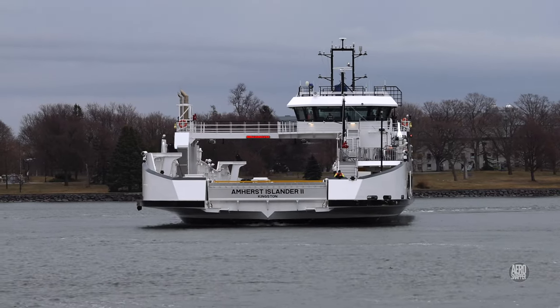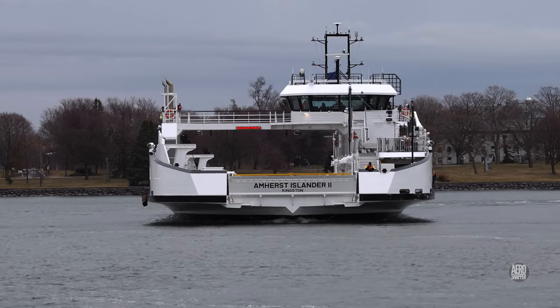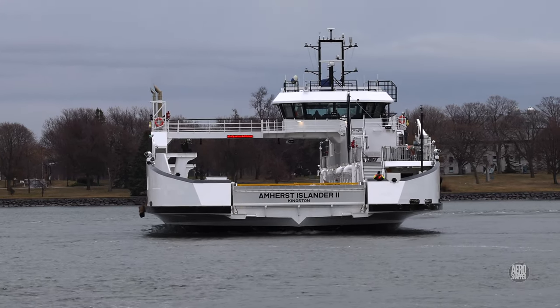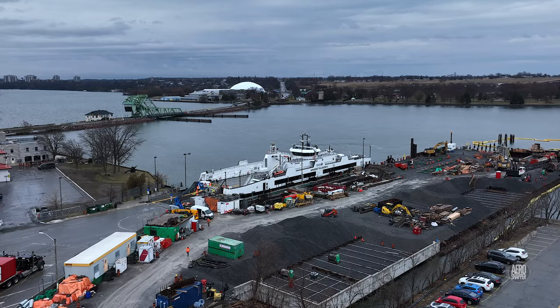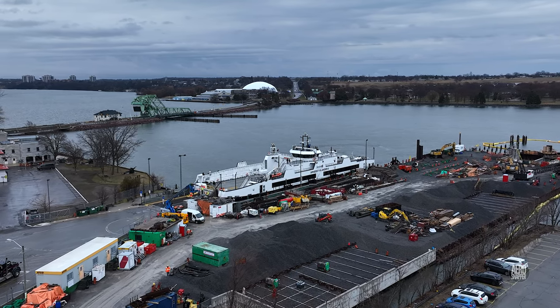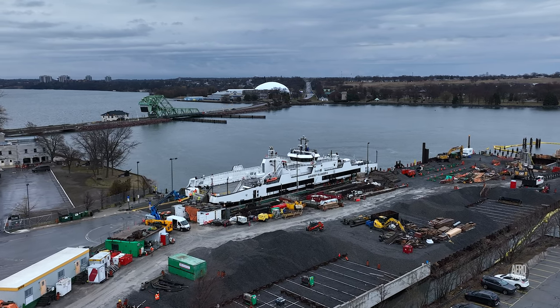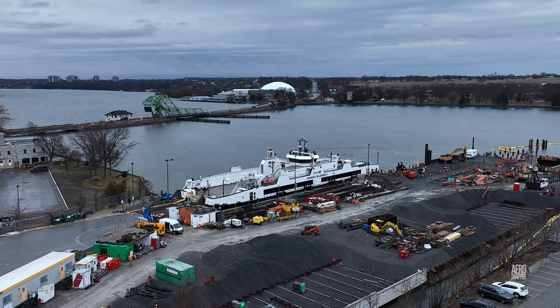The waiting over, she executed a stately turn with the Royal Military College behind her. Seeing her over the new dock, she looked completely at home, although she is, of course, a smaller sister to the Wolf Islander 4.